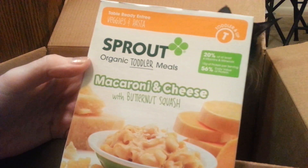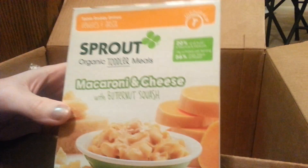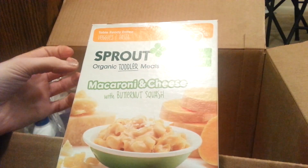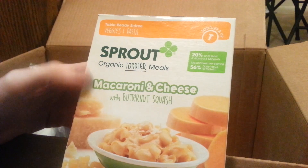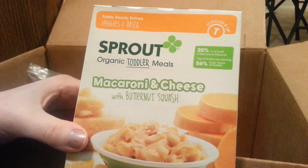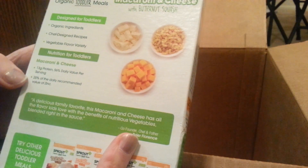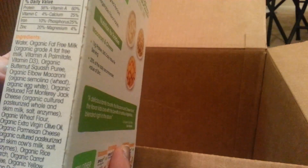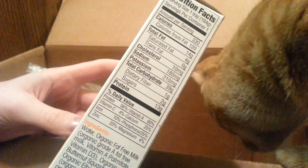I got this — I know it looks funny, it's a toddler meal. But I needed something to make it to free shipping, so I saw this. It's veggies and pasta, mac and cheese with butternut squash. I love mac and cheese, so I'm gonna try it. It's organic, and oh — 13 grams of protein! That's a lot. It's got pretty good nutrition facts.